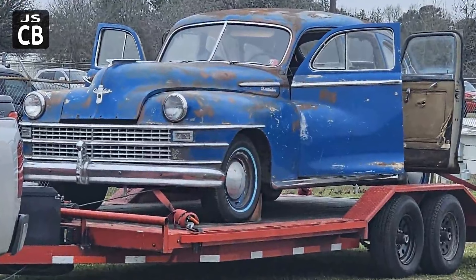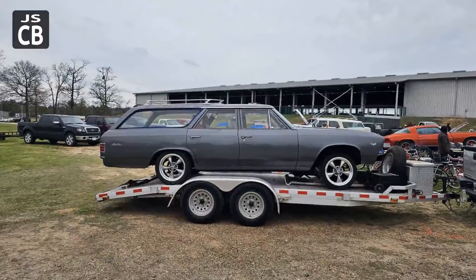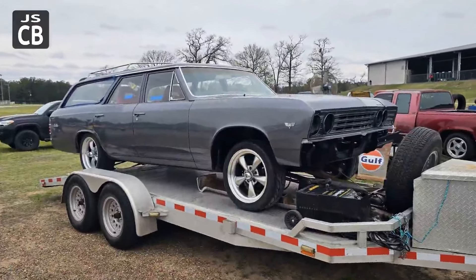Early Chrysler product there — very neat four-door car. And we've got a Chevy Malibu wagon. They had a good showing of wagons that had fresh paint and some nice wheels.